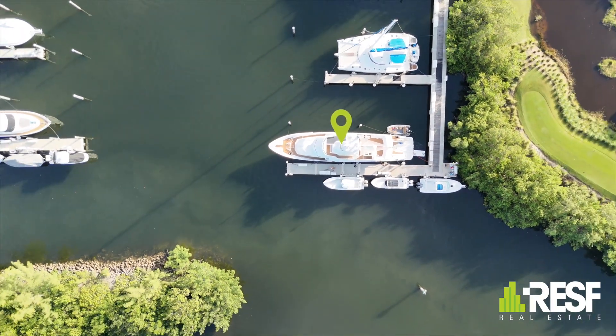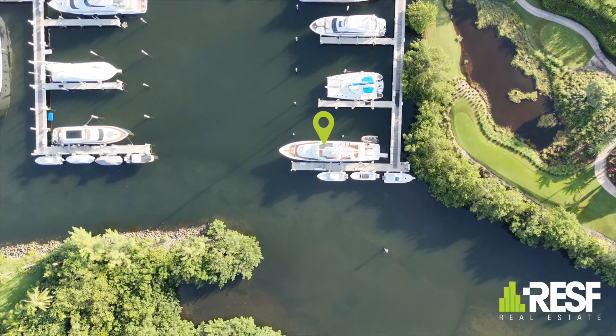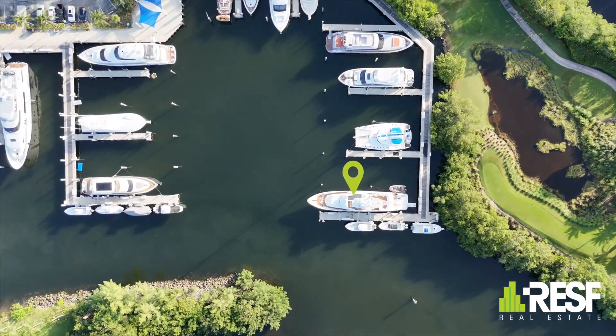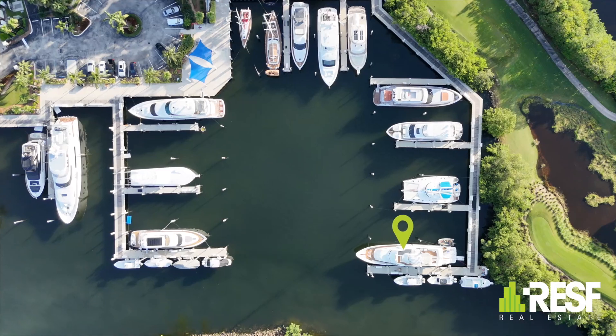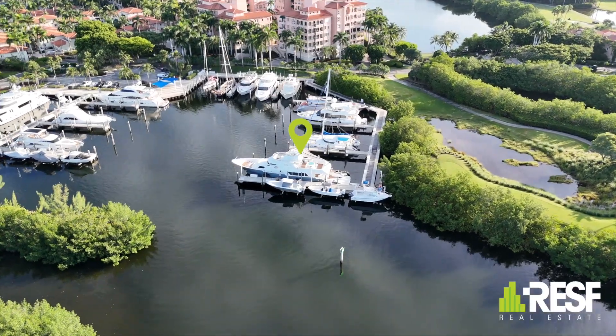Welcome to the Grand Marina at Deering Bay, where we offer an exceptional 100-foot by 33-foot boat slip, nestled within the exclusive Deering Bay Yacht and Country Club community. Our marina provides unparalleled security, from a guard-gated entrance to roving patrols.